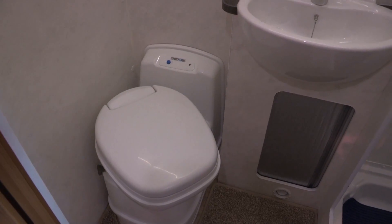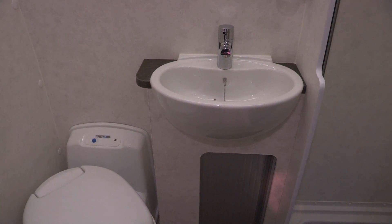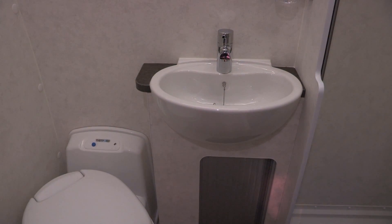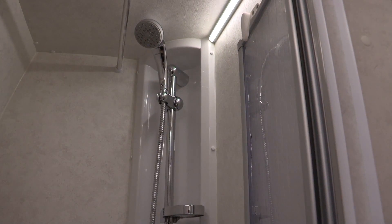Opposite the end of the kitchen is the washroom — it's actually two rooms. In one there's the electric flush cassette loo, a nice vanity basin with plenty of storage for toiletries, and a separate walk-in shower.